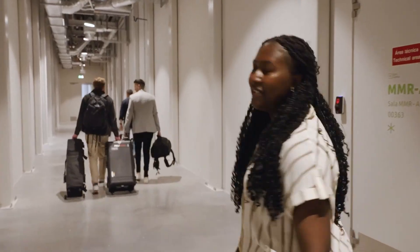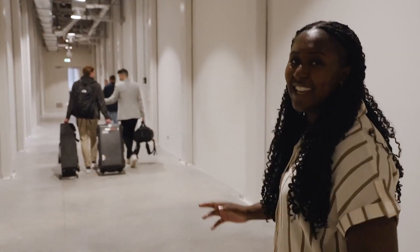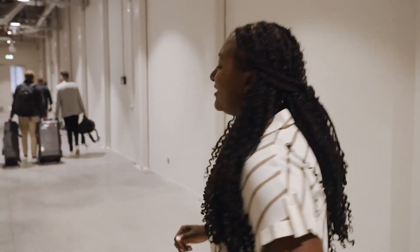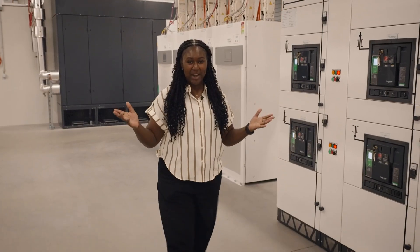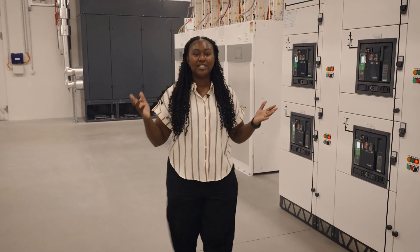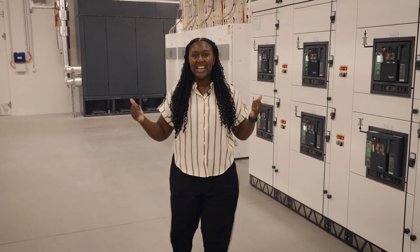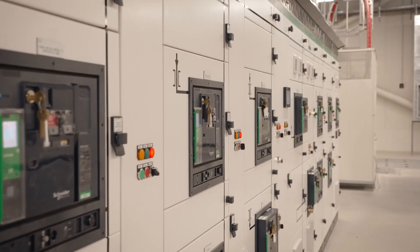Here at Start Campus we're being escorted by security because this is a massively secure location. This is the power room, which is used for keeping the data center operational in case of any grid failures, and that sound you can hear is the cooling system keeping this electrical room cool.